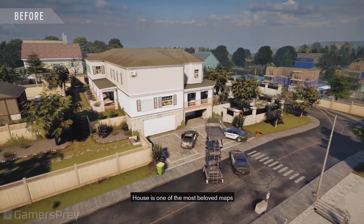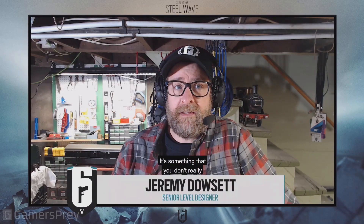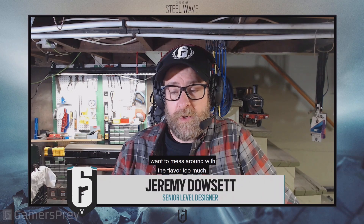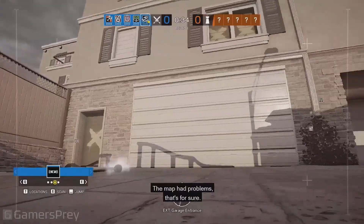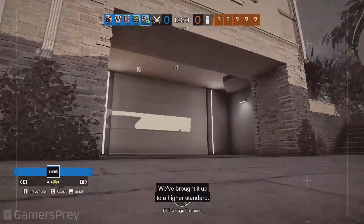House is one of the most beloved maps in Rainbow Six — it's something that you don't really want to mess around with the flavor too much. The map had problems, that's for sure. It was a little bit cluttered. We've brought it up to a higher standard.